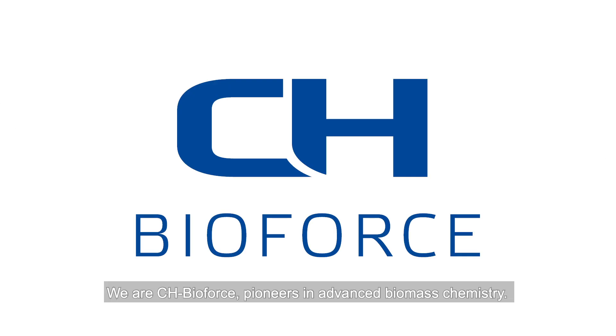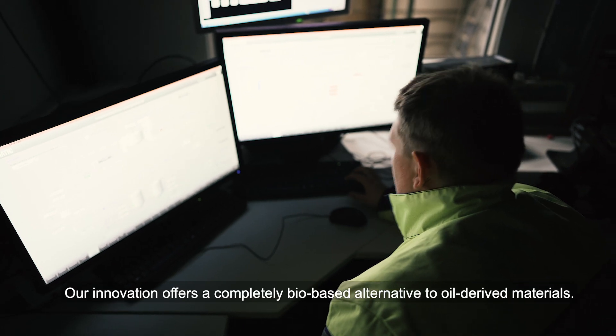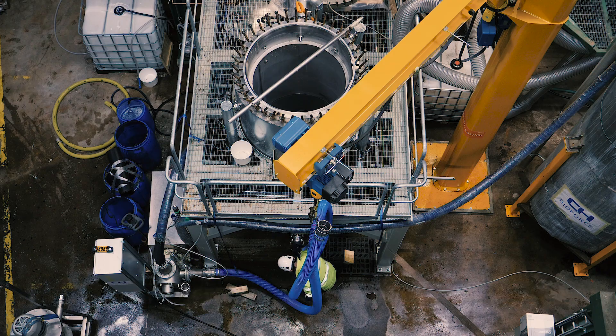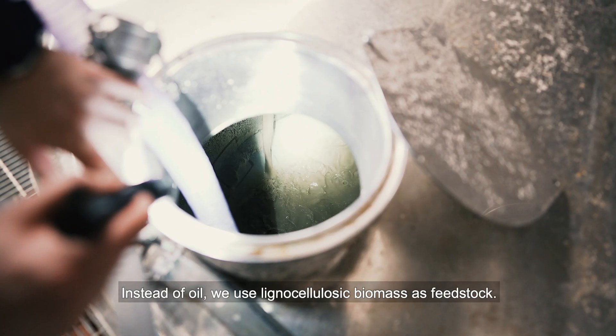We are CH BioForce, pioneers in advanced biomass chemistry. Our innovation offers a completely bio-based alternative to oil-derived materials. Instead of oil, we use lignocellulosic biomass as feedstock.